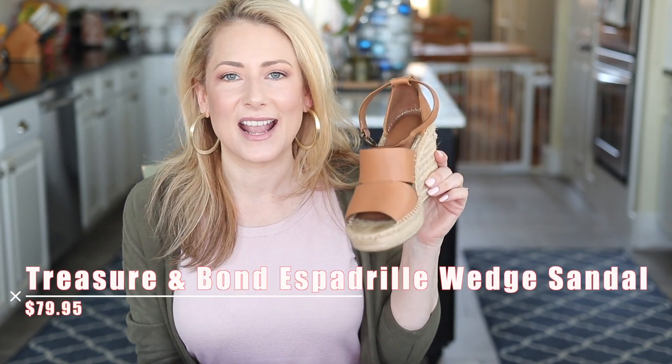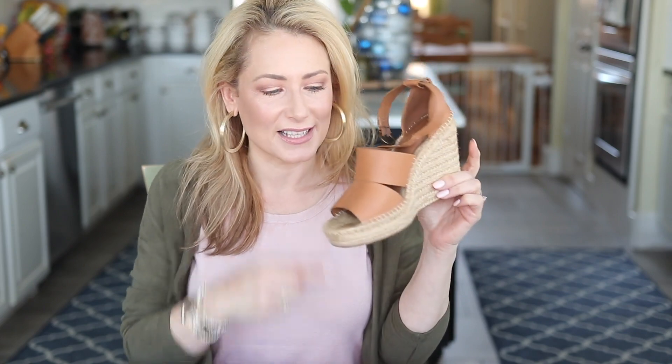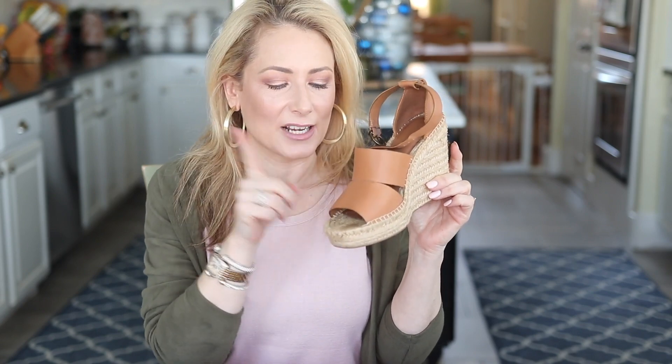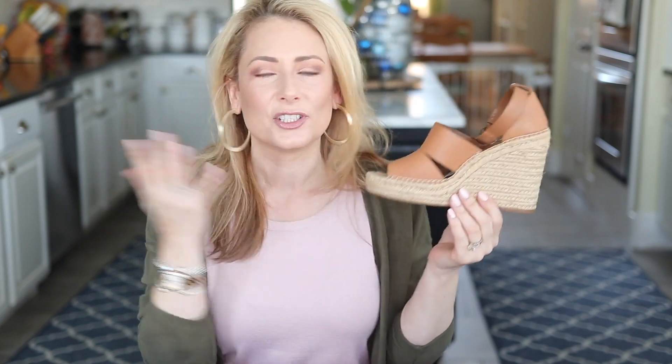Number four: like I mentioned in my previous fashion video, every social media influencer had the Treasure and Bond wedges. The good news is, while this exact version is no longer around, Treasure and Bond released a 2020 version that's almost the same — a crisscross in the front, very similar, available in black, tan, and a suede yellow. They're super comfortable, they give you height, and they feel kind of like gym shoes — you could probably walk farther in those than the flats, honestly.